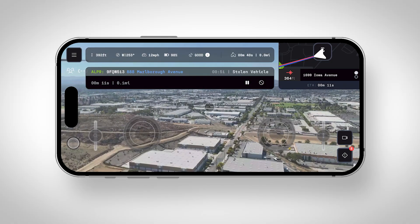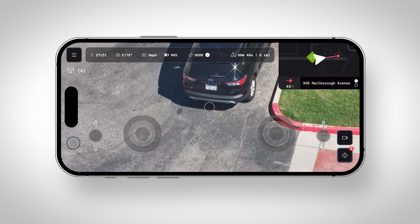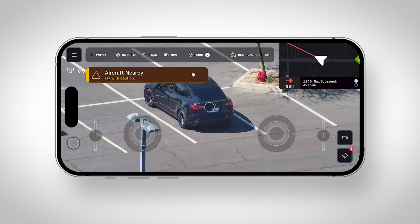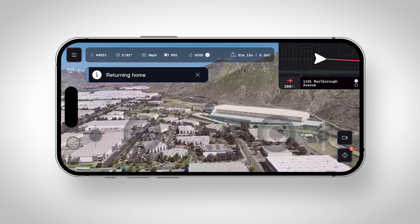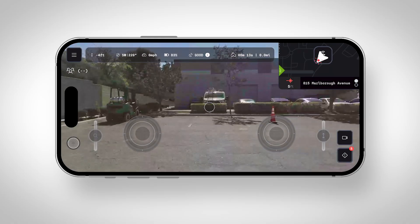The drone can be easily dispatched to calls automatically with just one click. When you're on scene, you can easily use your zoom and thermal capabilities to check your surroundings. You can check your airspace easily, and the app will alert you anytime an aircraft enters within a mile of your drone's airspace. The drone will still automatically deconflict from aircraft as they enter your airspace. When you're done with your mission, you just click return home and watch the drone land on its dock, getting ready for the next mission.